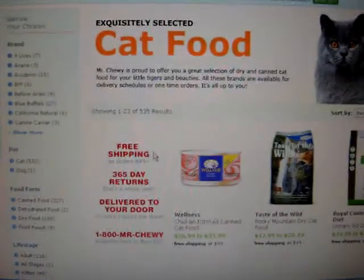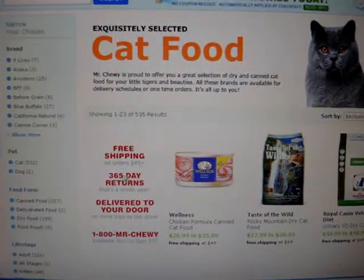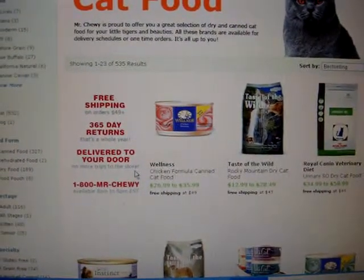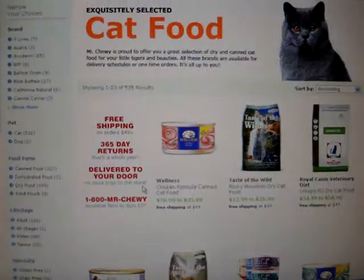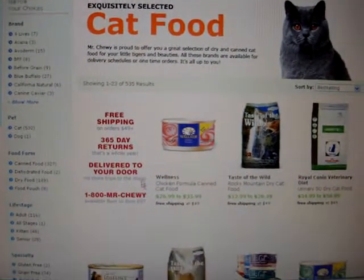One of the very cool things about Mr. Chewy is that it's free shipping on orders of $49 or more, and you can return it 365 days a year. It's delivered to your door, which is really handy, especially for cat litter if you're buying the 40-pound bags. You don't have to go to Petco or PetSmart, load it into your cart, load it into your car, and then haul it into your house.